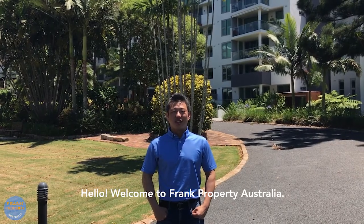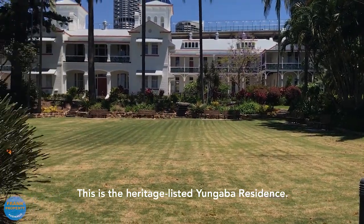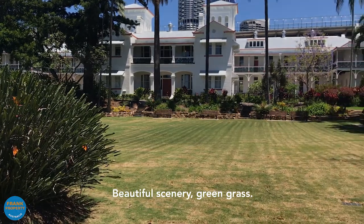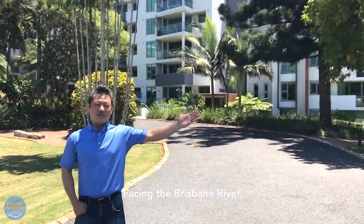Hello, welcome to Frank Puppet Australia. This is the heritage listed Anbar Residence. Beautiful scenery, greening grass. Let's take a look at this side facing the Brisbane River.